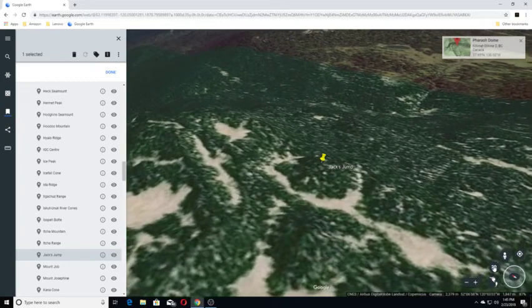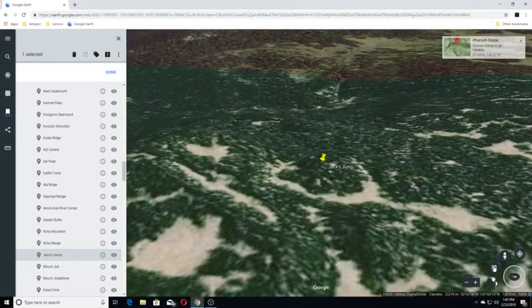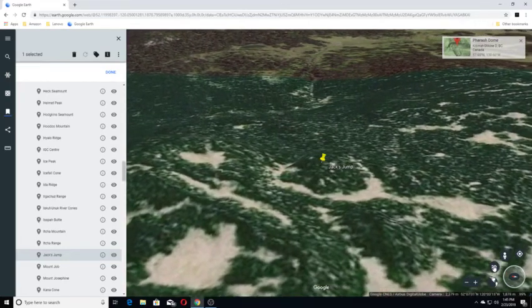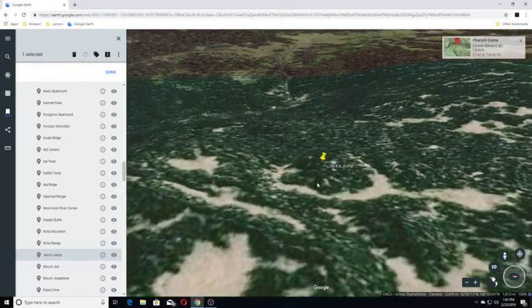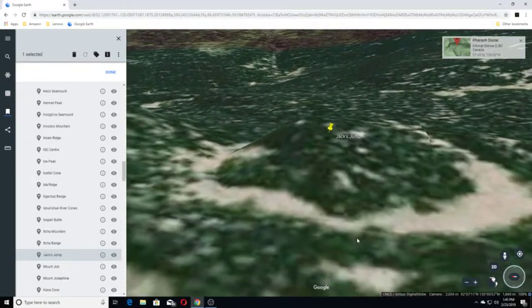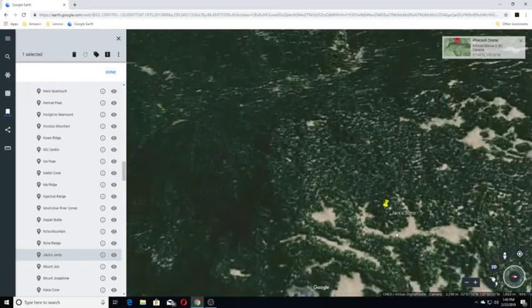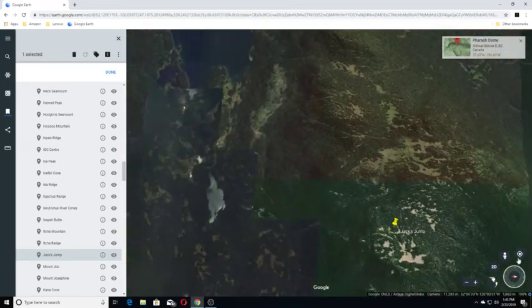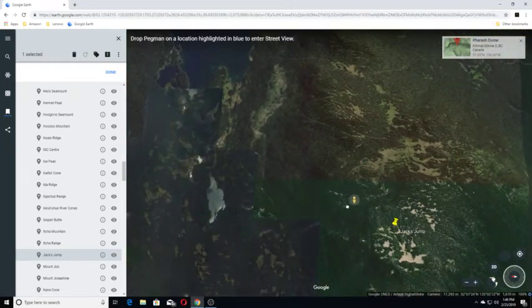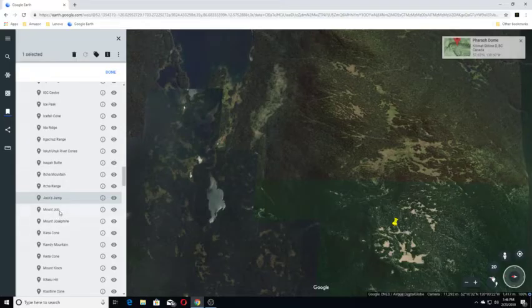Moving on to Jack's Jump — I like that one. Jack's Jump is a subglacial volcano in east-central British Columbia, Canada, located in the south-central Wells Gray Provincial Park. It's a little one. We have no views in the area and we are moving on to Mount Joe.